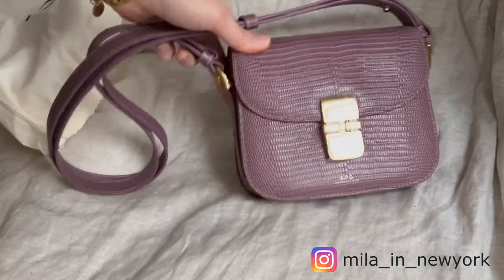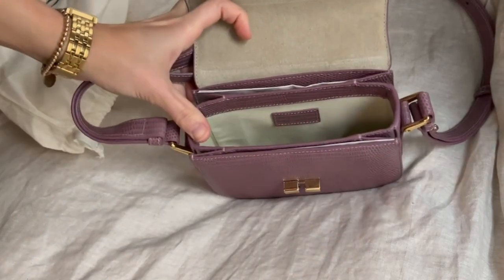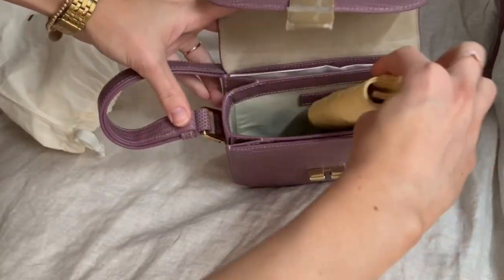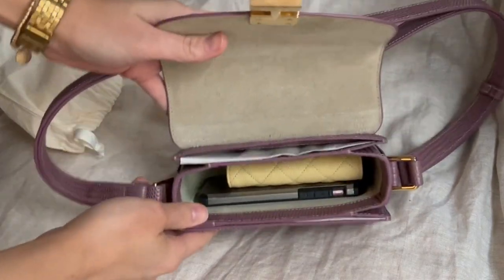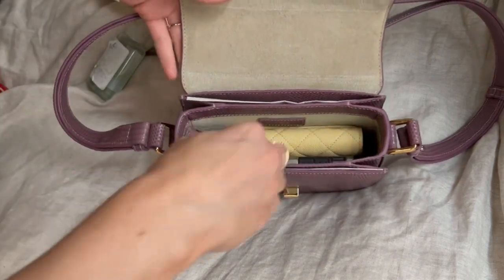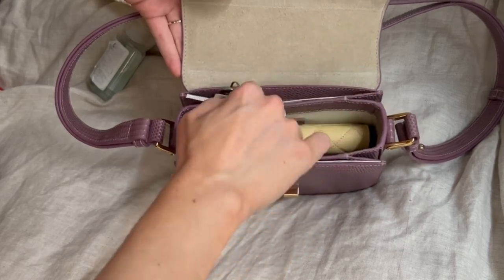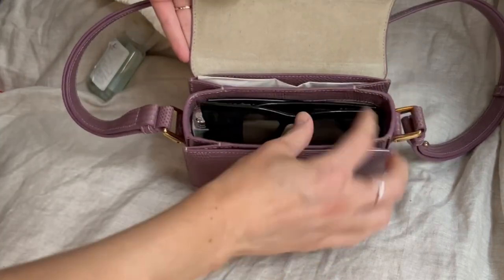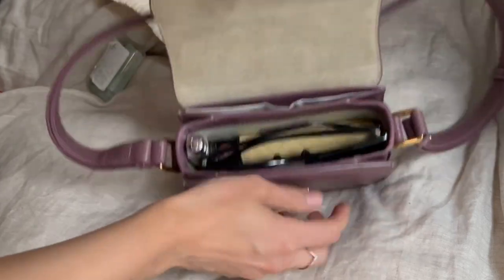Because it's a mini bag, you can't fit too much, but if you don't need to carry a lot, it will fit all your essentials. You can easily put your phone, your keys, sunglasses, maybe a hand sanitizer. I would not recommend a full-size wallet, but a card holder or something compact works well. And with the two slip pockets you can also store your cards and cash there.